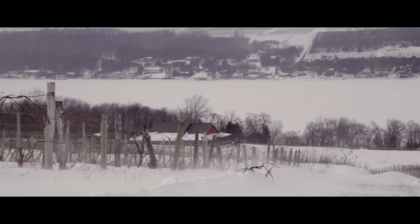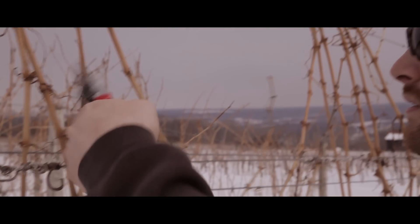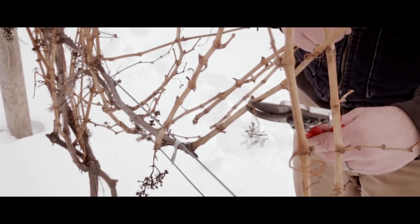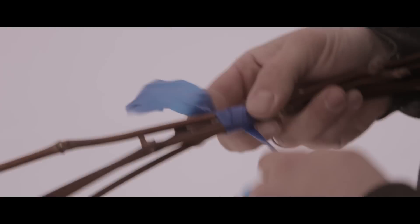Quite often we get questions from growers about windchill and how it relates to a grapevine. When it comes down to it, windchill means nothing to a grapevine. So I'm out here today walking through the vineyard. I'm taking samples that are representative of what you would leave as fruiting canes for the coming year. We're going to test the buds for hardiness, so I take them back to the lab after this and drop them off to Bill.